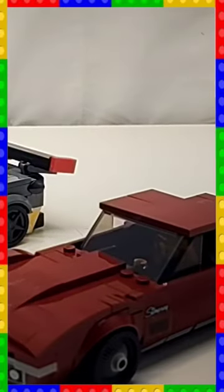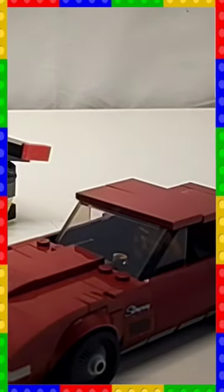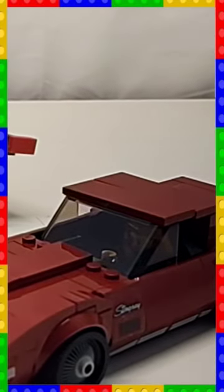This is Lego Speed Champions set number 76903 — 512 pieces and it comes with two cars. The second car is a '68 Stingray: 390 horsepower V8, top speed of 150 miles per hour, and 0 to 60 in 5.4 seconds.